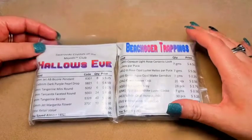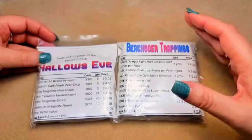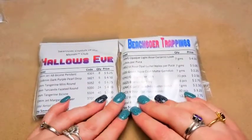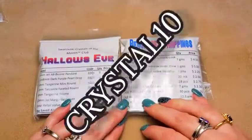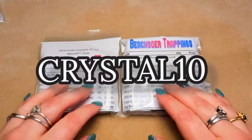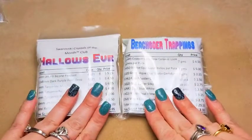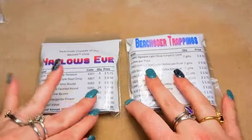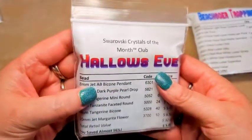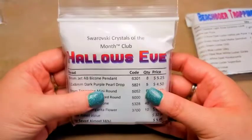They have been so kind at Adornable Elements. Tina has given me a code to give you guys so that you can get 10% off your first subscription — it's really a bag, but your first subscription will be 10% off. The code is CRYSTAL10. I will put that across the screen and also in the description box below. So since I'm behind on my shooting, I'm going to shoot February and March together. We will go through February first, and this was the Swarovski Club with the theme 'Hallow's Eve.' There are some really beautiful things in here — I absolutely loved it.